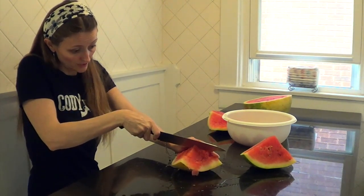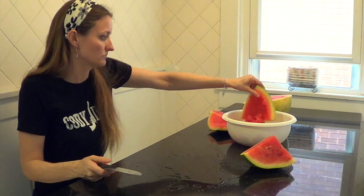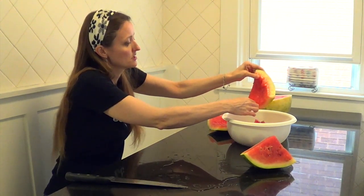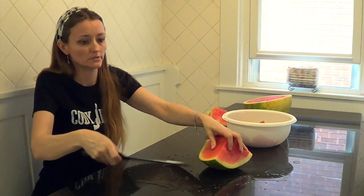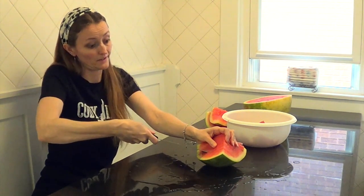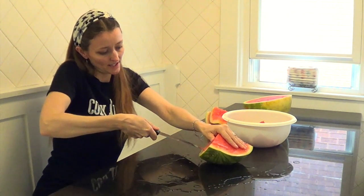If my husband was still in here, he could tell you how to pick a good watermelon — there's a science to it. I'm not really sure. When we go grocery shopping I do it by label. I call it the green label because they have the sweetest watermelon and they're really juicy. This one, I don't know yet.